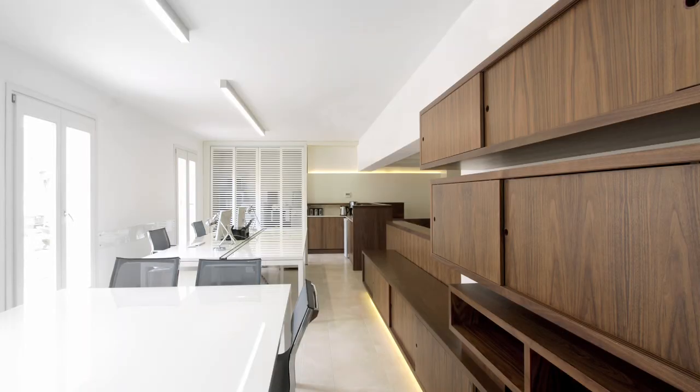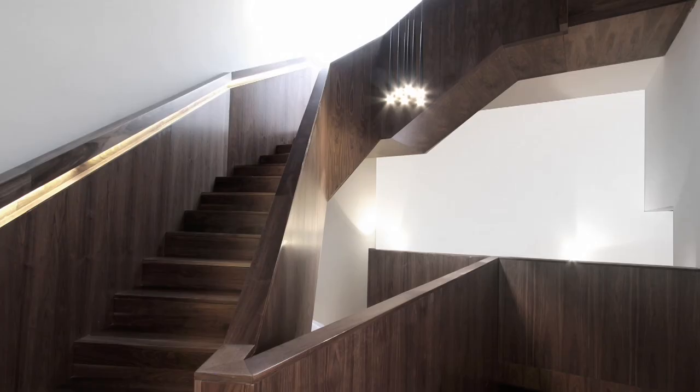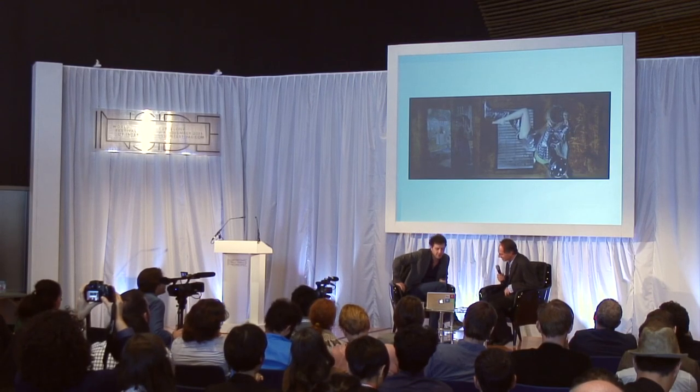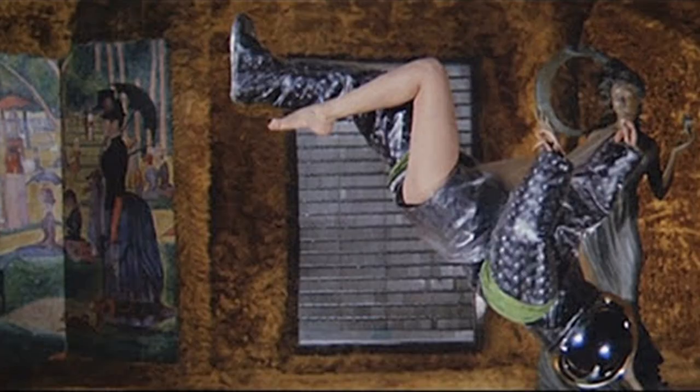It was converted into office accommodation together with a residential apartment at roof level. So talk us through the images then. This clearly isn't the project, is it? No. To be honest, I didn't really take this part very seriously — I didn't expect to get here.